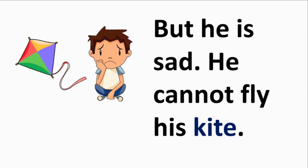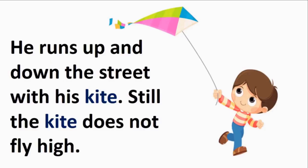But why is Roy sad? He just got a new kite. He is sad because he is unable to fly it. Can you remember when you felt sad? Roy runs up and down the street with his kite, but still the kite does not fly high. Look at Roy — he is a good boy. He does not give up and keeps trying.